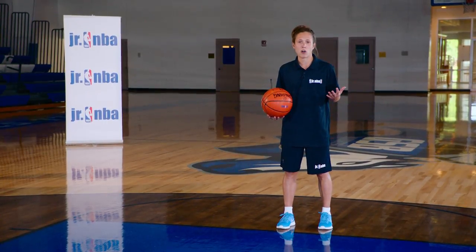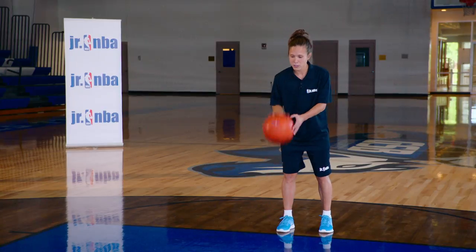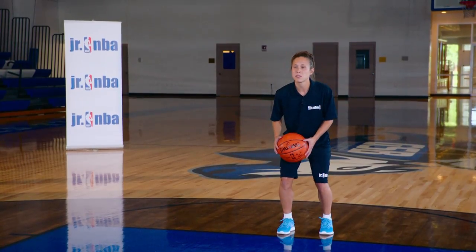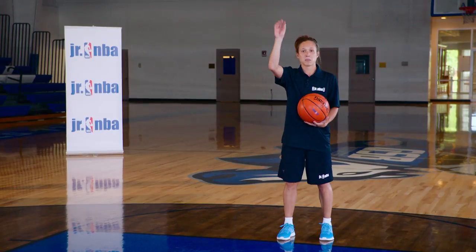I also want to get a good feel for the ball, so I'm going to start dribbling. I usually take three dribbles — one, two, three. Then I drop into my stance. I have a spin just for my rhythm, and then I get into my shot.